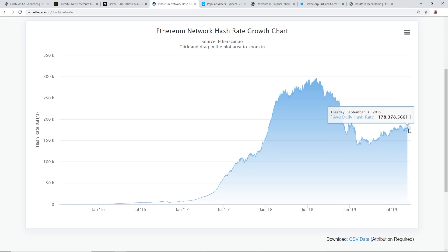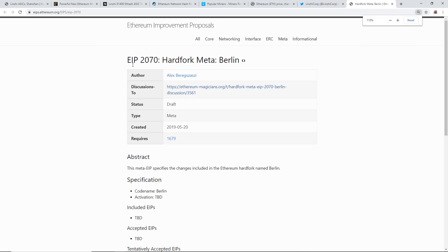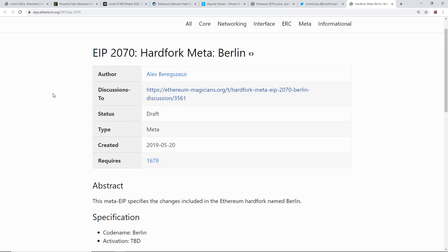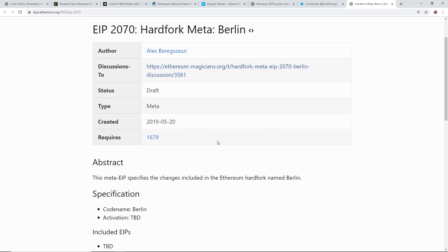I'm not too worried because once these coins start moving to new algorithms, Ethereum Classic has talked about moving to SHA-3, though nothing's been set in stone yet. With Ethereum, ProgPoW is coming - we don't know exactly when, but they've mentioned it could happen in the hard fork called Berlin. You can see here the tentatively accepted EIP-1057 for ProgPoW - the pragmatic proof-of-work algorithm that would switch away from Ethash.